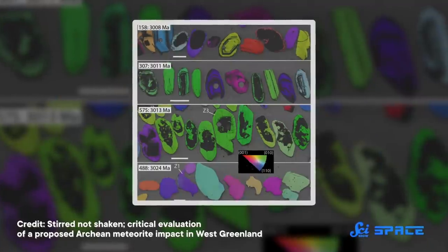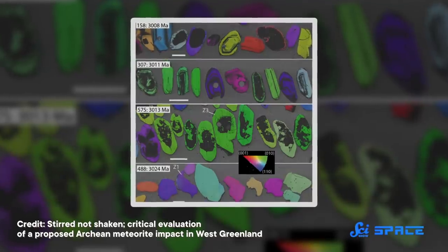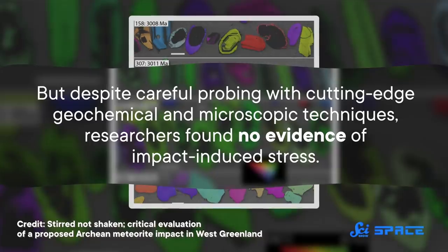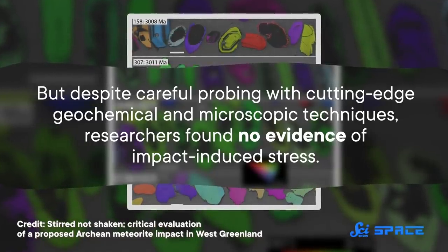For example, zircons from other younger impact sites around the world have tiny fractures running through them — evidence of the massive stresses they endured during a collision. So this new research examined more than 5,000 zircon grains collected from around the Mani Yitzhak structure, but despite careful probing with cutting-edge geochemical and microscopic techniques, researchers found no evidence of impact-induced stress.